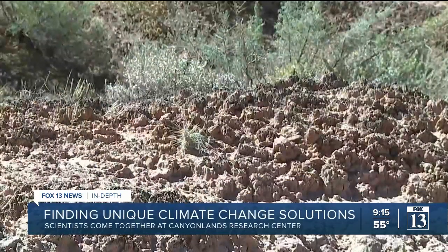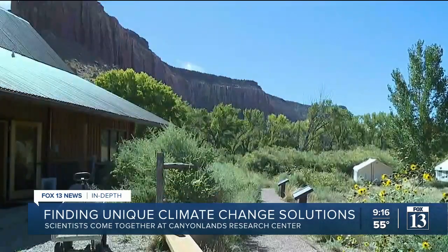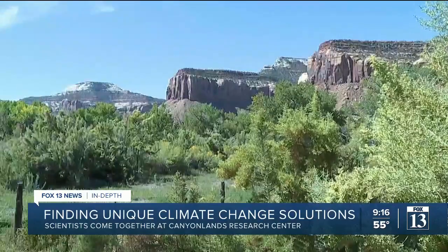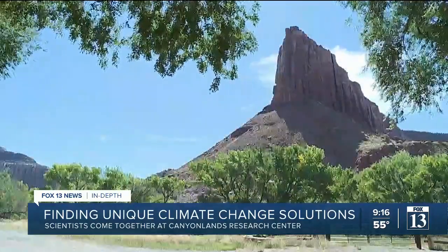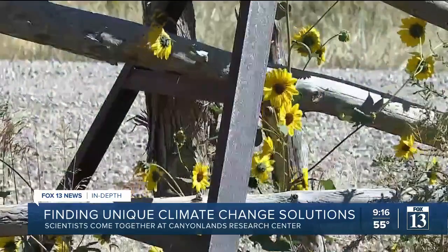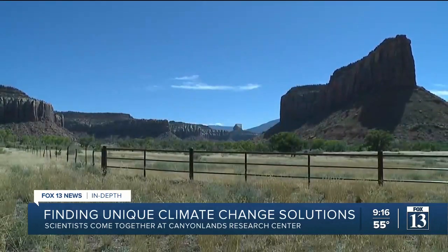Much of this precious landscape is being continually developed and recreated on. The Canyonlands Research Center is working to promote a sustainable future for the natural systems our lives depend on. When you come to a place like this, be careful of where you're walking and realize that the soil is alive and it won't just come back tomorrow if you damage it. In San Juan County, Fox 13 News, Utah.